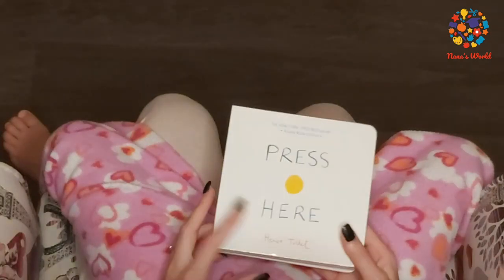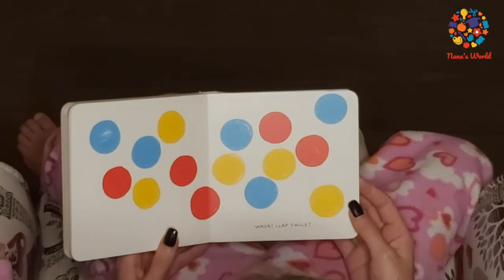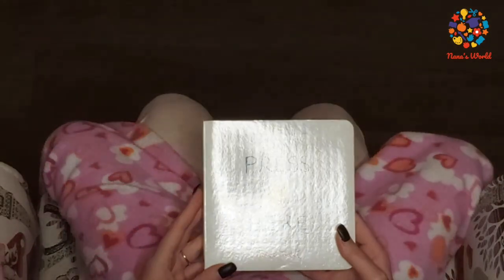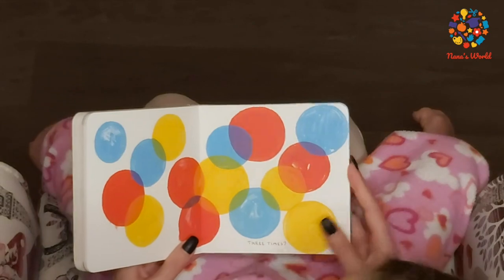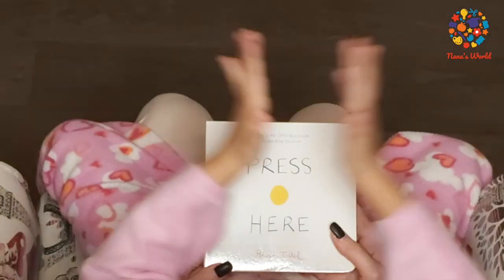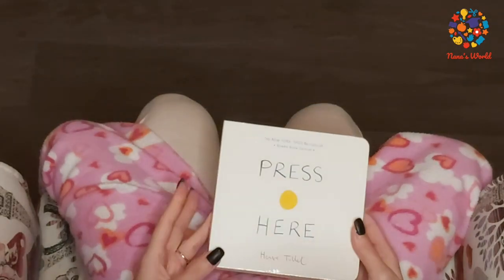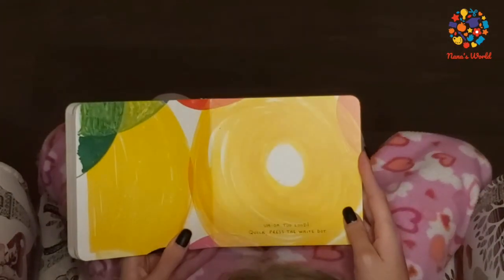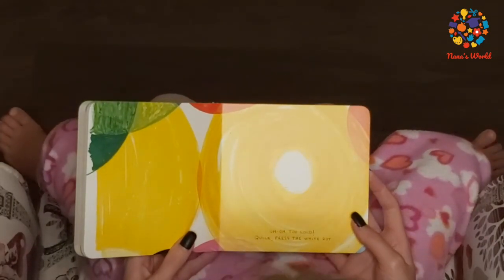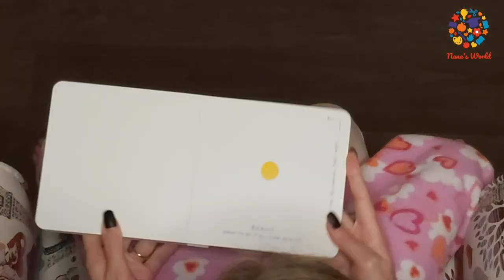Now clap your hands once. Wow! Clap twice. Three times. More! Clap, clap, clap, clap, clap, clap. Oh, that's too loud! Quick, press them on the dot. Phew! Bravo!